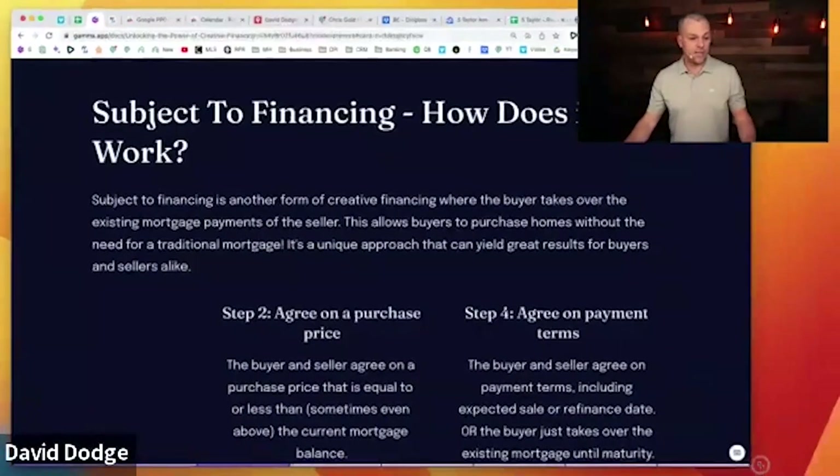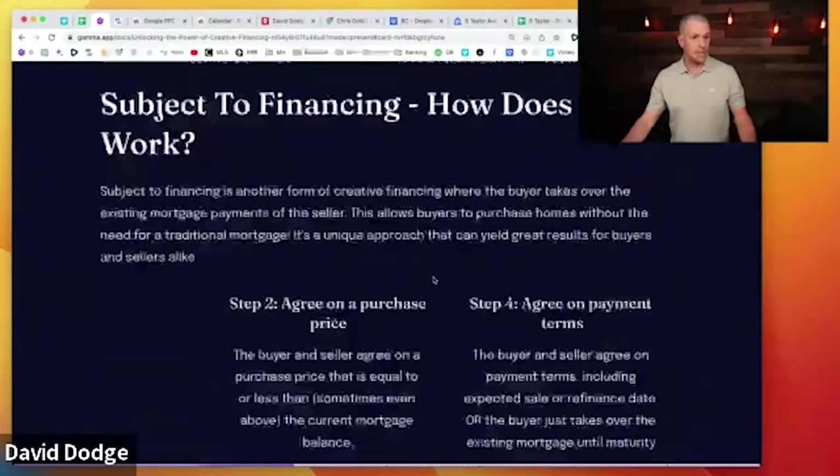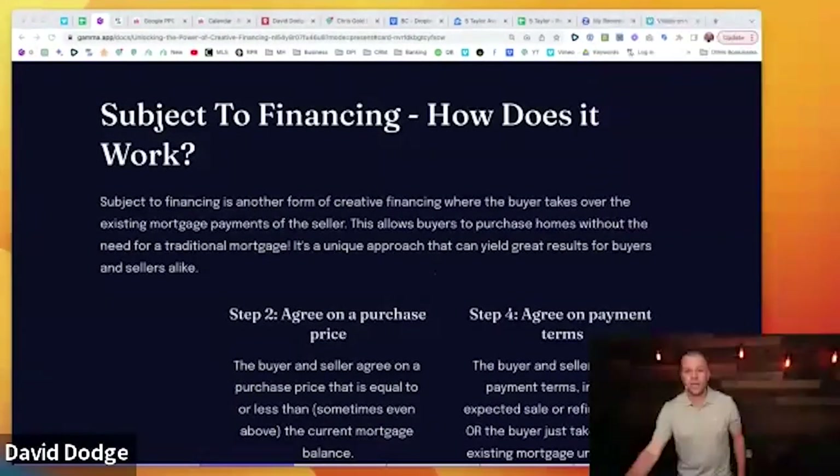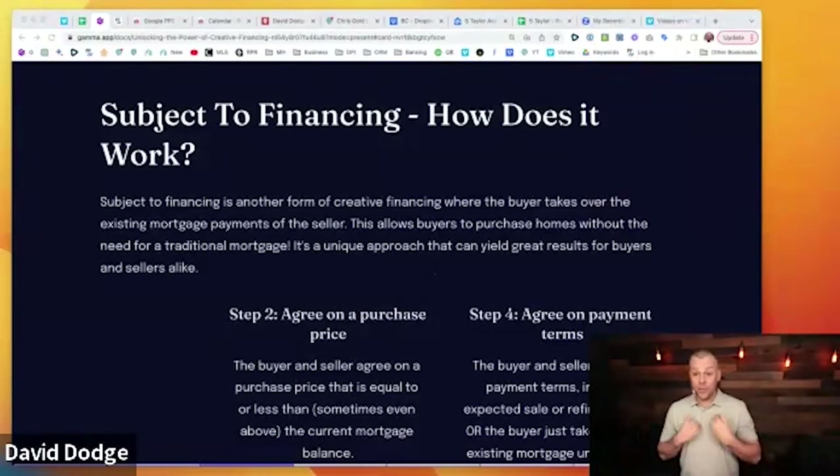Subject-to financing is another form of creative financing. In subject-to financing, the buyer — the investor — takes over the existing mortgage of the seller. The seller has to agree to this and typically needs to be motivated to allow you to take over their mortgage rather than having it paid off outright. When a seller is motivated enough, this is very common.